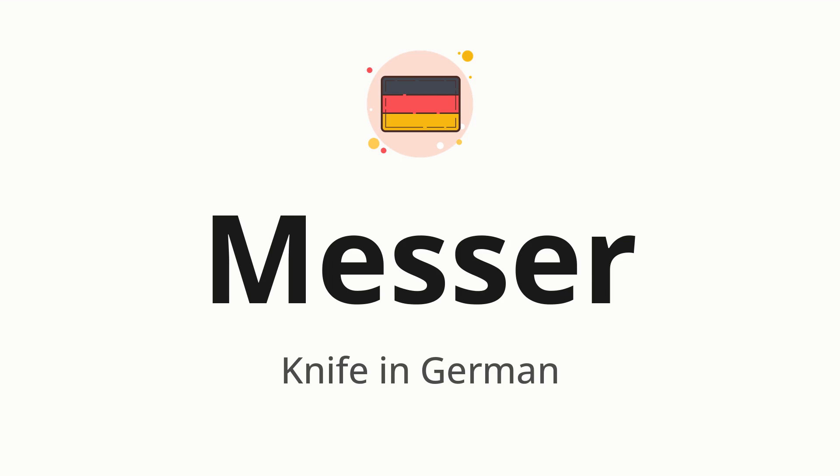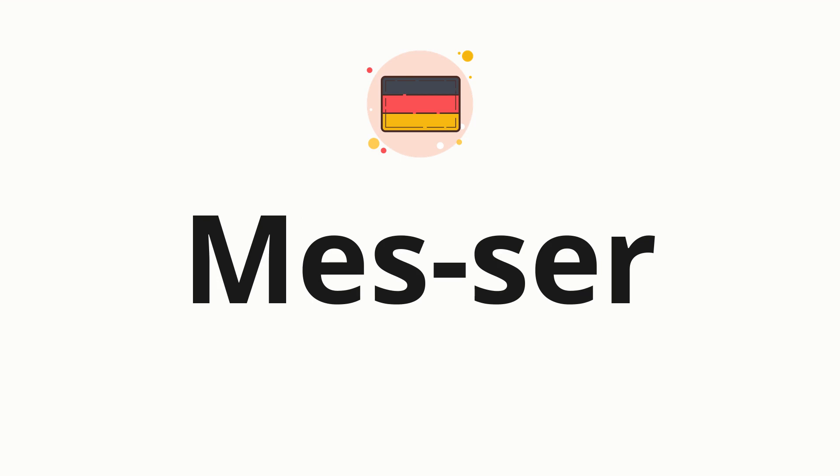Which means knife in German. Let's say it all together one more time. Now let's split the word into syllables and then pronounce each syllable one by one: Mes-zer.